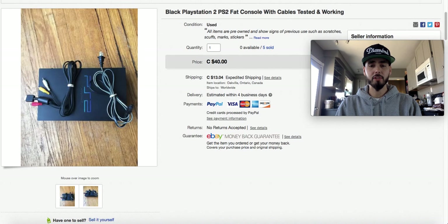This PlayStation 2 fat console, tested and working. I bought 21 of these in total for $15 a piece. I was selling them on eBay and only getting around $35-$40, as you can see I got $40 plus shipping for this one. Then I realized I could sell them on Amazon for $85 a piece, so I sold five on eBay and moved the rest to Amazon for a lot more profit.